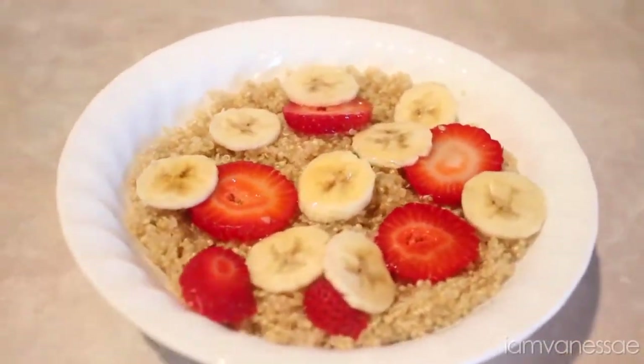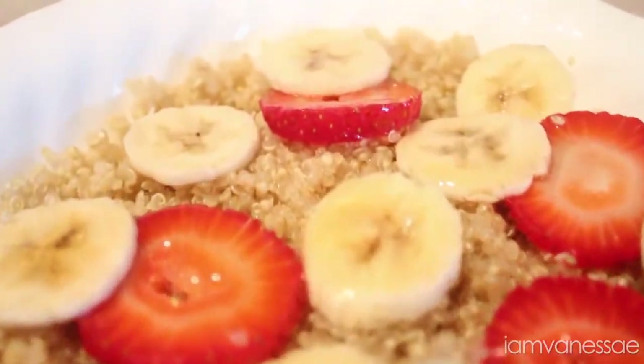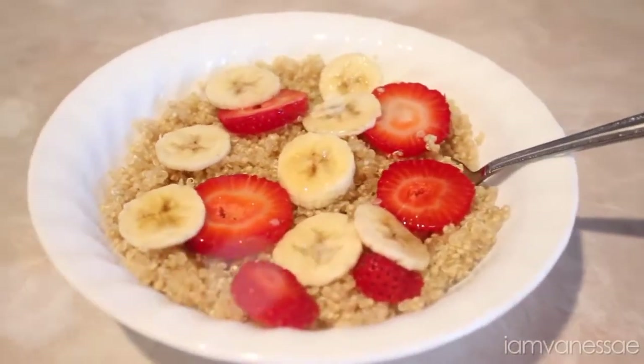Quinoa contains all the essential amino acids we need for protein. It's full of nutrients and antioxidants, has a nutty flavor, and it's an excellent way to start off your morning — way better than boxed cereal.